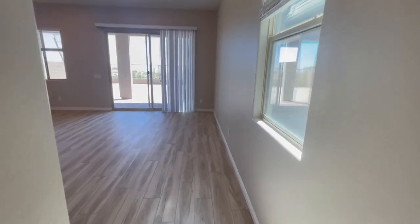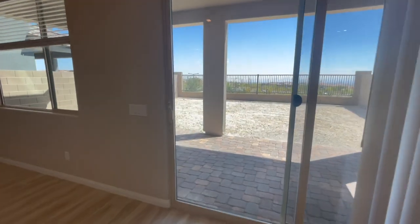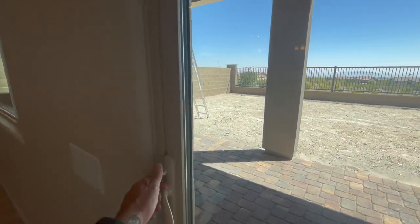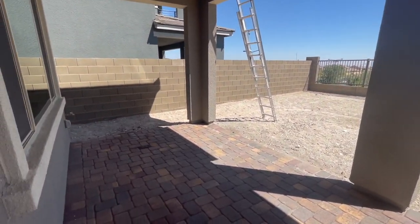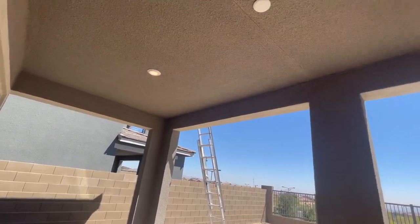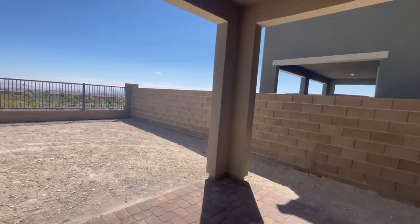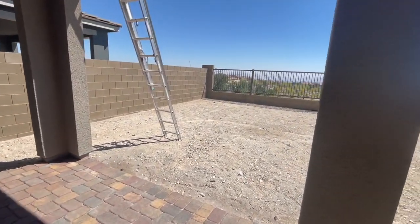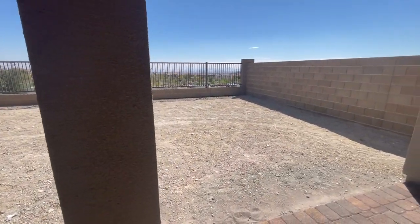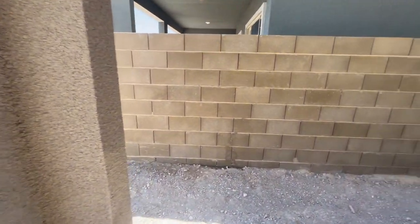I have a friend that owns this model and he absolutely loves it. Let's take a peek at the backyard real quick. It comes with a covered patio that's wired for a ceiling fan or extra lighting, and the patio has pavers. When you buy new construction, the backyard is not landscaped — that's something you'd have to spend extra money on, anywhere between $5,000 and $15,000 depending on what type of work you want to put into it.